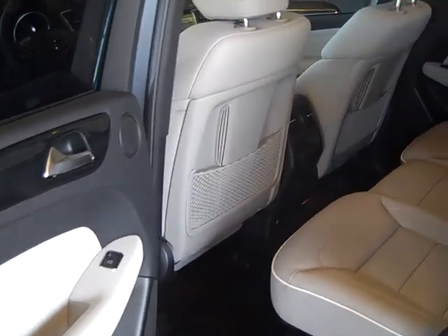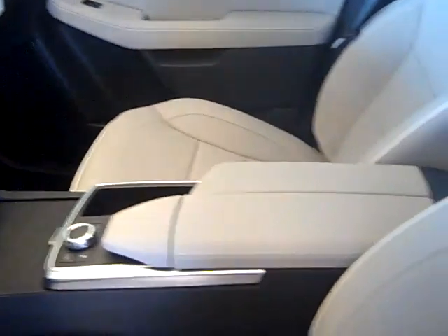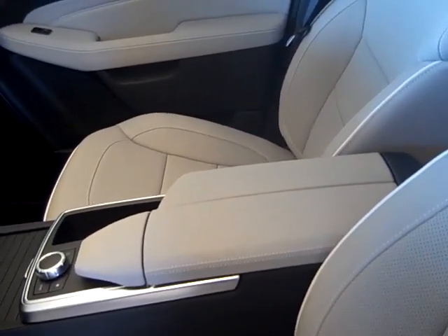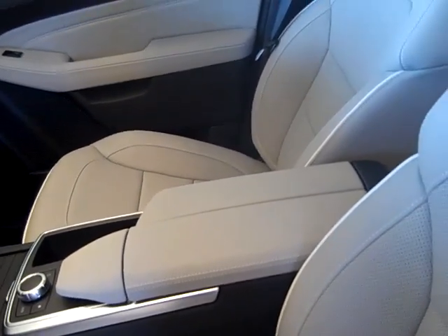Ambient lighting, premium stereo system, backup camera, special order leather-like wrapped dashboard, which is really nice. It has bi-xenon lights, parking assist, a computerized parking system, lane-keeping assist, blind spot assist, and dynamic cruise control. It's got illuminated door sills.